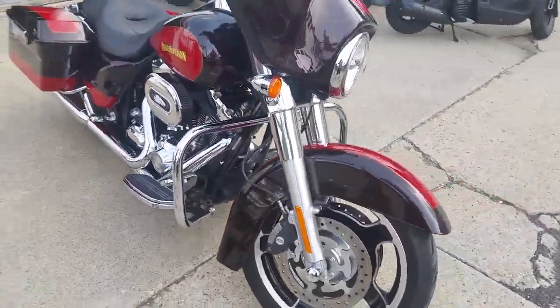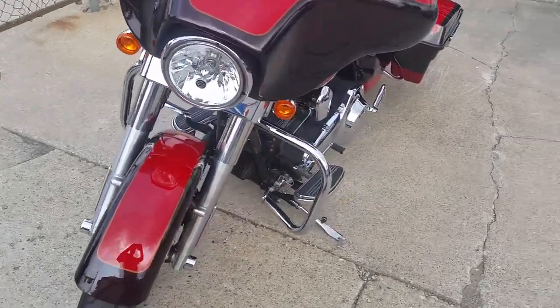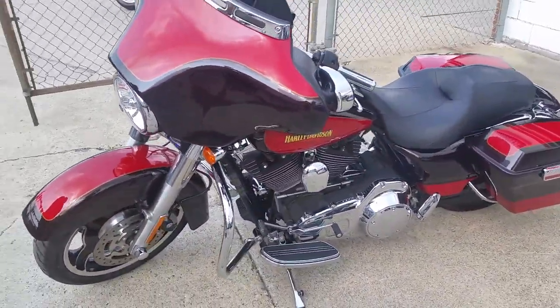We've got a 2010 Harley-Davidson Street Glide with all the extras. This Street Glide is perfect. Only 15,480 miles.